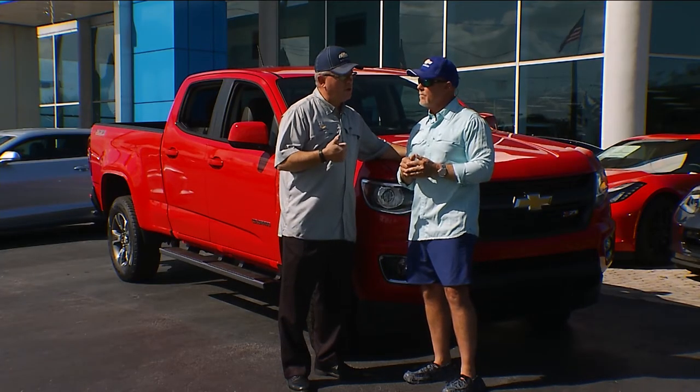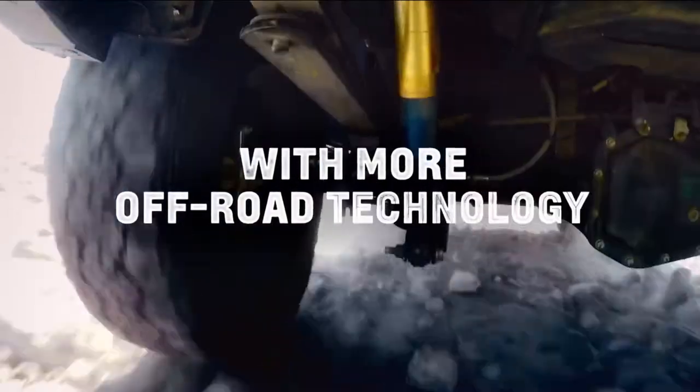Yeah, it's a great economical vehicle all the way around — fuel economy and just economical for purchase. If you don't need that big truck and you're looking for that mid-size option, there's great towing available to it.